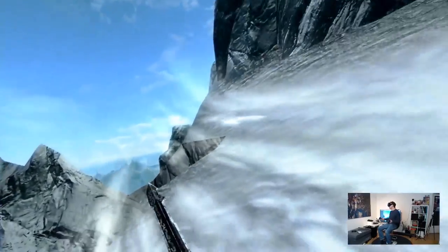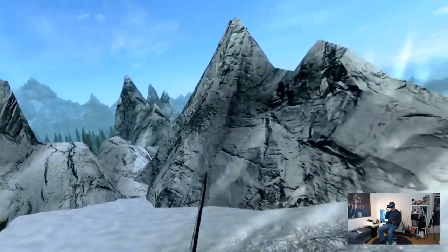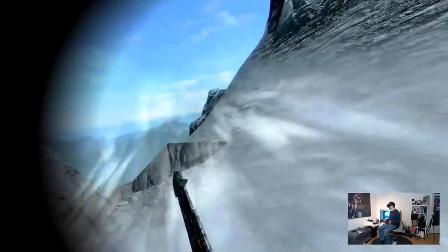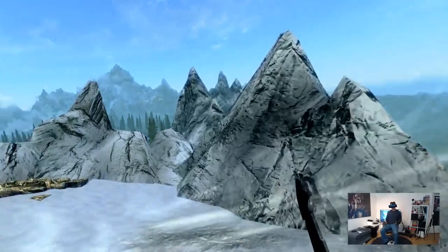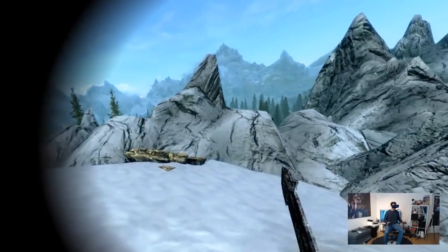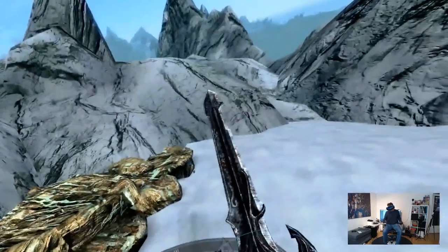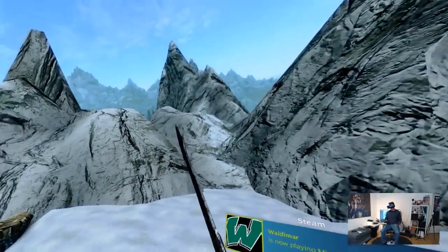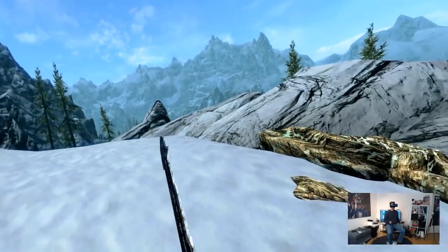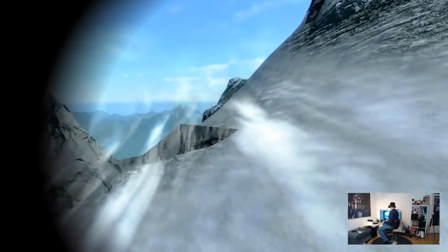Is it still smooth? Yes, absolutely. The only thing you'll see is that if you wiggle your head, the world moves a bit with you. But I don't think you'll do this kind of head movement very often. In terms of clarity it also looks nice, though text is not as clear as on the Pimax 5K Plus. But will you still enjoy this? Yes, you will. It's just so nice.